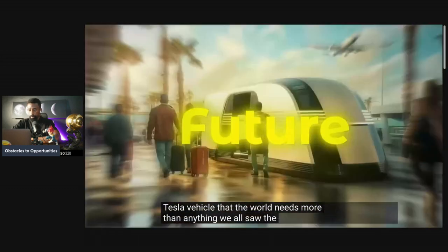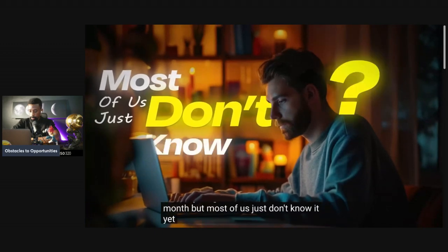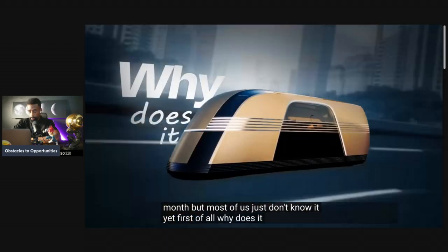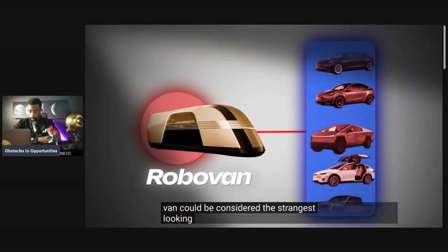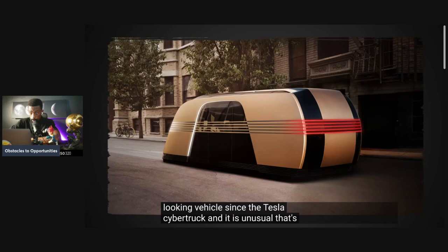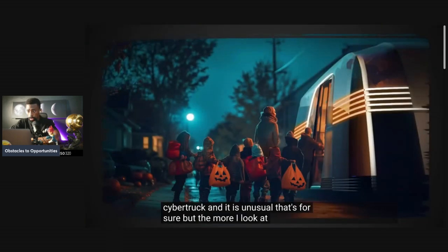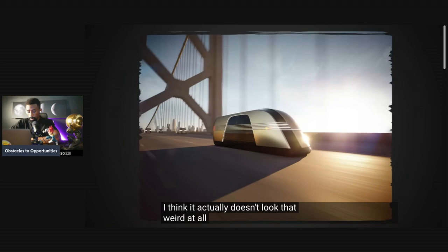We all saw the future this month, but most of us just don't know it yet. First of all, why does it look like that? The Tesla Robo Van could be considered the strangest looking vehicle since the Tesla Cybertruck, and it is unusual, that's for sure. But the more I look at it, the more I think it actually doesn't look that weird at all.